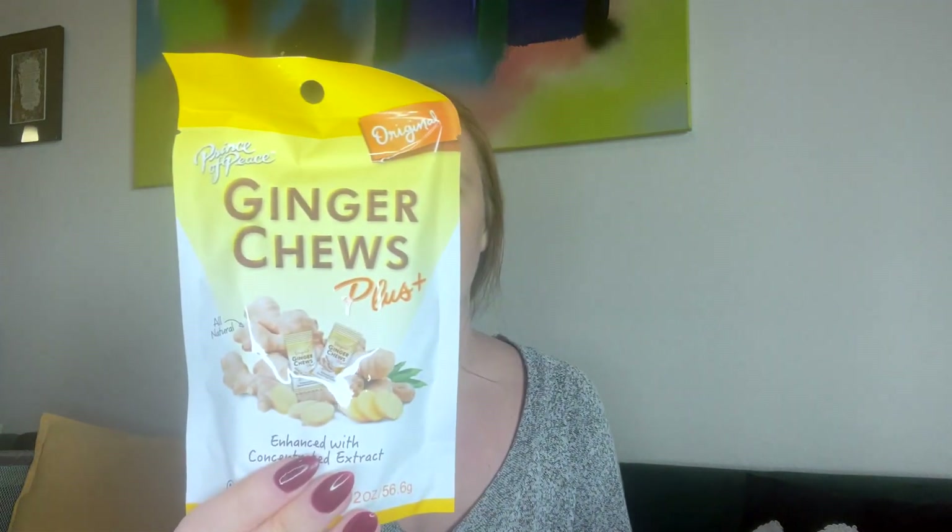Prince of Peace ginger chews — I love ginger! These sound really good. Awesome!